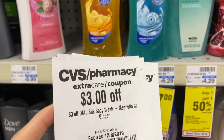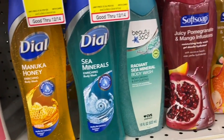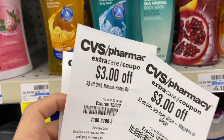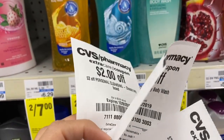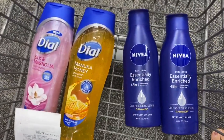You're not going to get any ECBs on the Dial, but with these CRTs it's going to make it free and possibly a money maker. I'm going to grab one of those, then grab a Manuka Honey body wash and pair it with a personal cleansing. With these three it comes out to eight dollars in CRTs, and since it's two for seven, it should be a dollar money maker. I'm going to combine this with the Nivia deal.